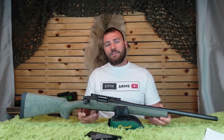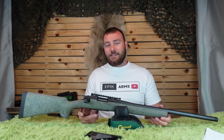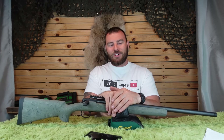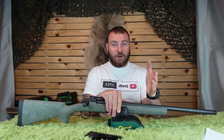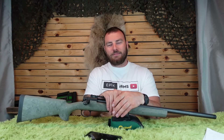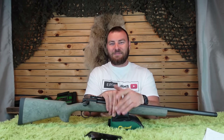If you guys enjoyed this video and enjoy seeing my opinion on various rifles, consider hitting like and subscribe. If you want to support me, check out CDNPrecision.com — we have t-shirts, merch, and scopes available for both US and Canadian customers. Thanks for watching Epic Arms.